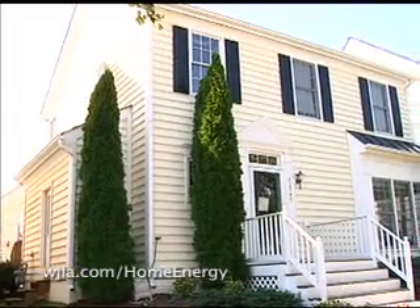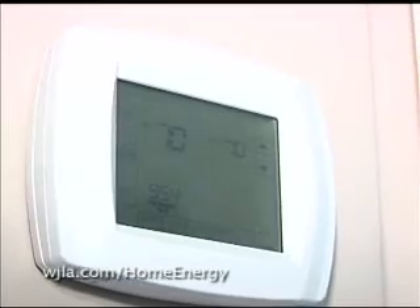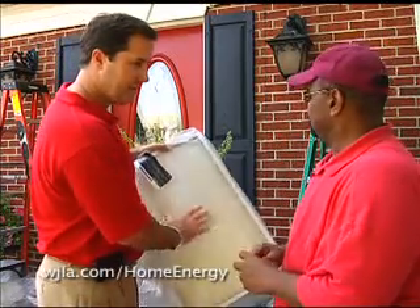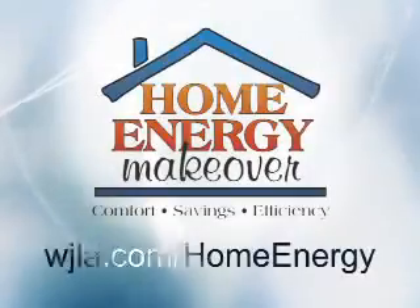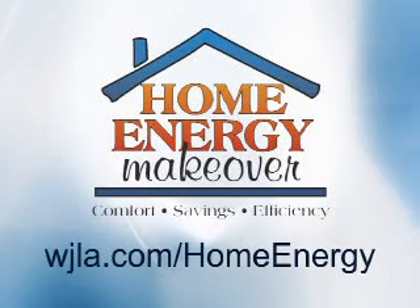Go to WJLA.com/HomeEnergy to see the complete breakdown of each home's audit and improvements. Want to find out how to make energy saving improvements to your home? It's easy — find a qualified contractor to perform an energy analysis of your home at WJLA.com/HomeEnergy. Simple changes can lower your energy bills and increase your comfort.